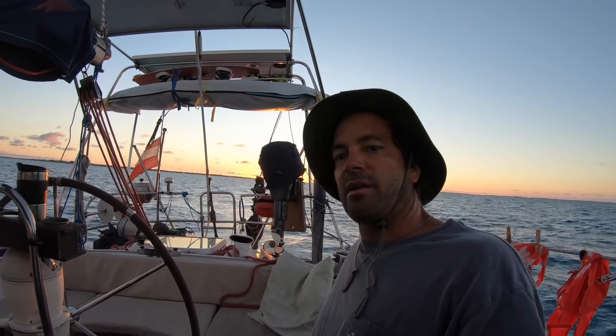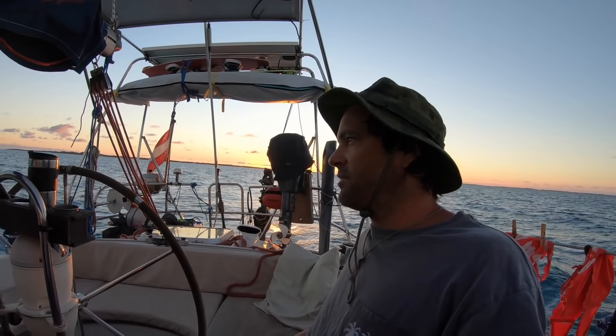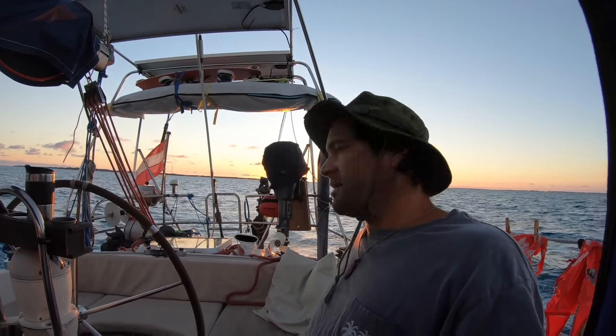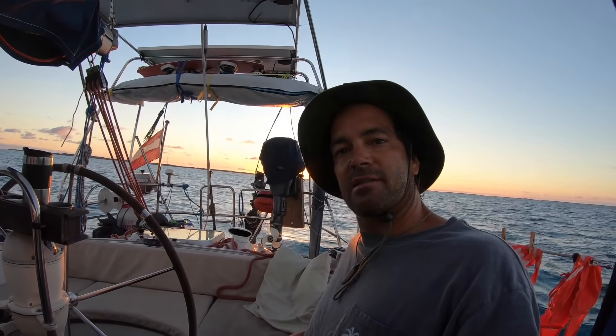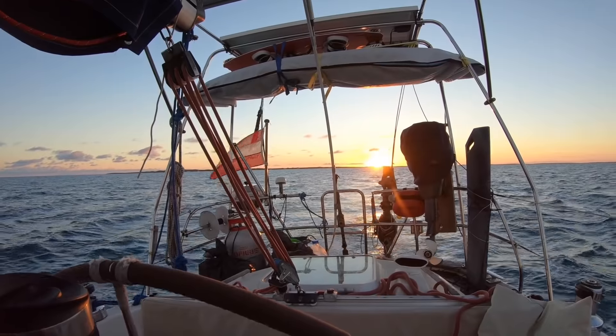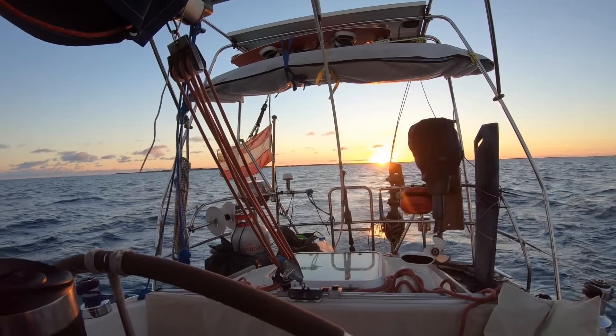Today we are leaving the Exumas. We go to Nassau and we have light wind — only six knots — but it's nice to go over the bank. Nassau is waiting for us. We have a nice sunrise. Goodbye Exumas!